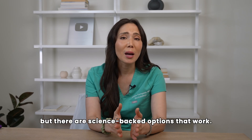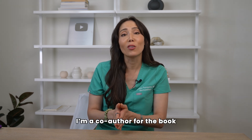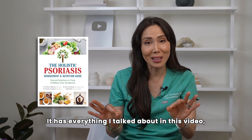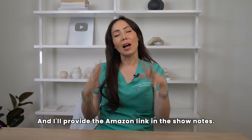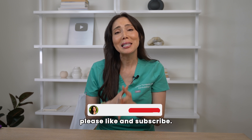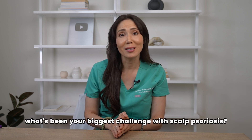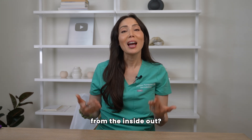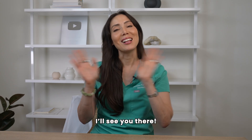Scalp psoriasis can feel overwhelming, but there are science-backed options that work. If you want to learn more, I'm a co-author of the book 'The Holistic Psoriasis Management and Nutrition Guide' — it has everything I talked about in this video, plus more alternative options and a nutrition plan. I'll provide the Amazon link in the show notes. If you found this video helpful, please like and subscribe, and let me know in the comments what's been your biggest challenge with scalp psoriasis. Want to learn more about treating inflammation from the inside out? Check out my video on skin and diet linked right here.